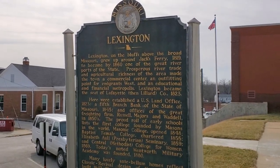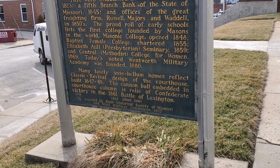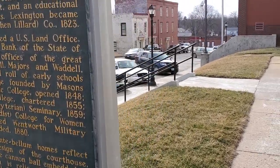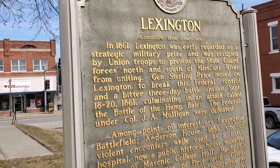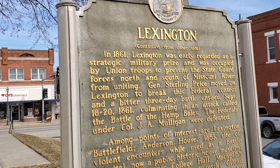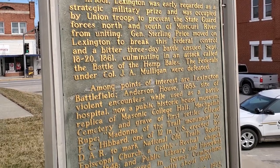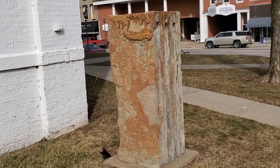They have another sign here talking about the history of Lexington. It says down at the bottom that the cannonball embedded in the courthouse column is a relic of the Confederate victory in 1861, the Battle of Lexington. And it says in 1861, Lexington was early regarded as a strategic military prize and was occupied by Union troops to prevent the State Guard forces north and south of the Missouri River from uniting.